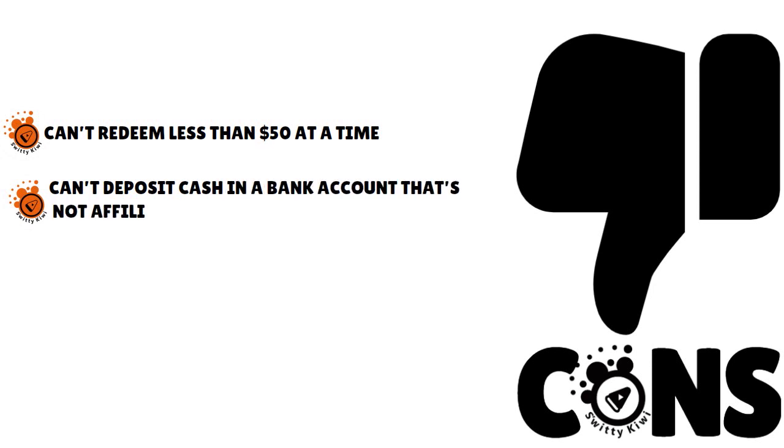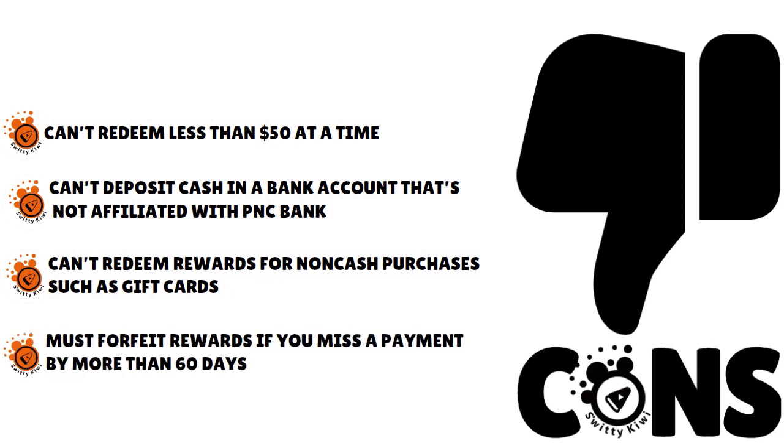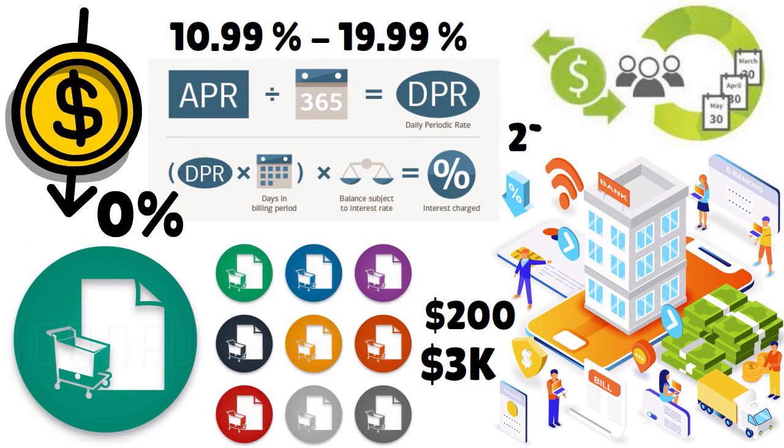What about the drawbacks? Well, you cannot redeem less than $50 at a time. You cannot deposit cash in a bank account that is not affiliated with PNC Bank — they want you to keep the cash with them. You cannot redeem the rewards for non-cash purchases such as gift cards. And you must forfeit rewards if you miss a payment by more than 60 days, so be very careful with this card. The cash advances APR is 21.99% and the penalty APR is 28.99%.